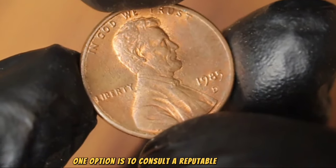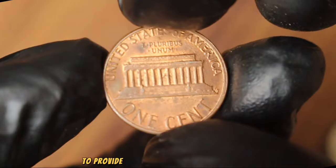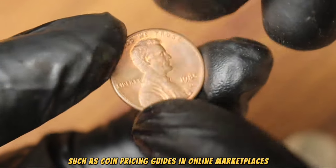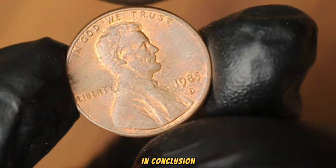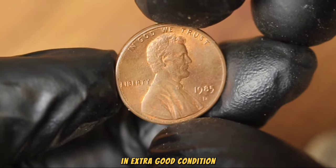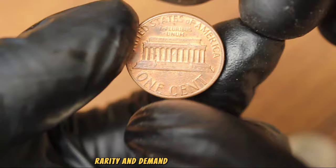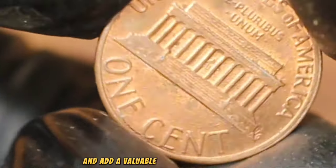One option is to consult a reputable coin dealer or appraiser who can assess the coin's condition and rarity to provide an estimate of its value. Another option is to use online resources such as coin pricing guides and online marketplaces to research recent sales of similar coins. In conclusion, the 1985 Lincoln one cent with D mint mark in extra good condition holds both historical significance and value for collectors.